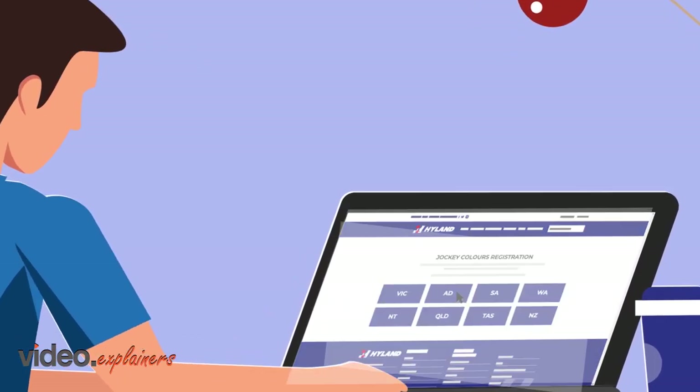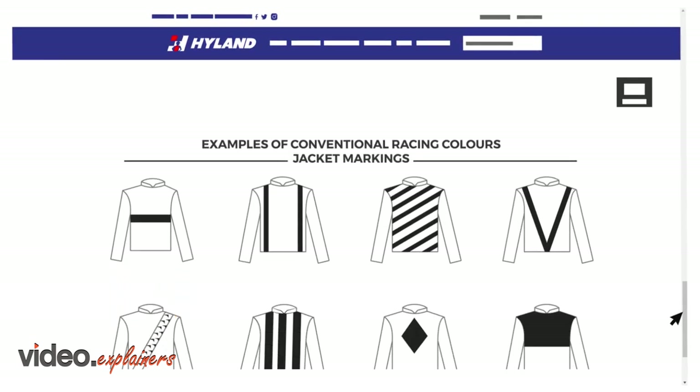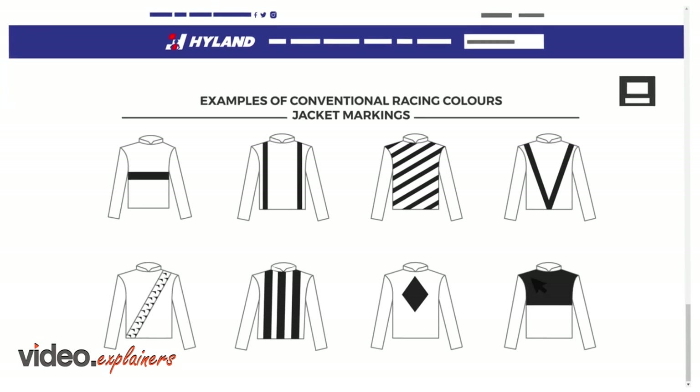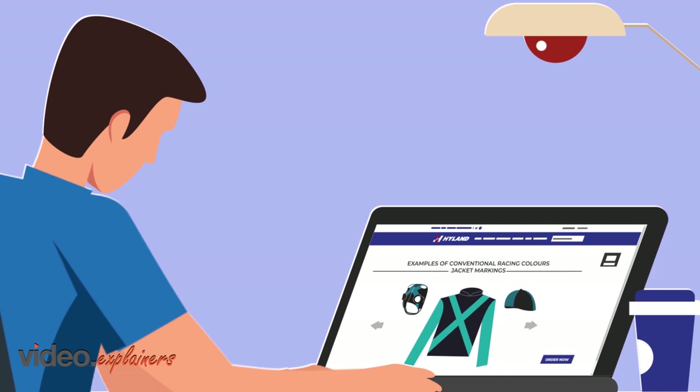Once you're happy with your design, it's time to register your colours. This will need to be done by you. The registration forms are available from our website, based on your location, so fill them in and send them for approval. Once approved, you can place your order online.